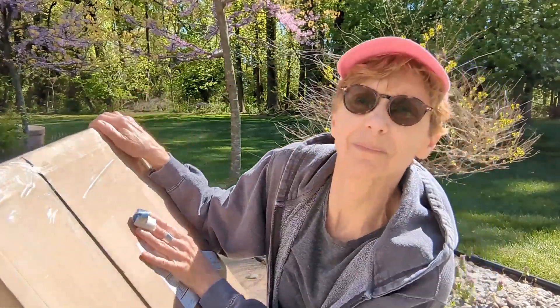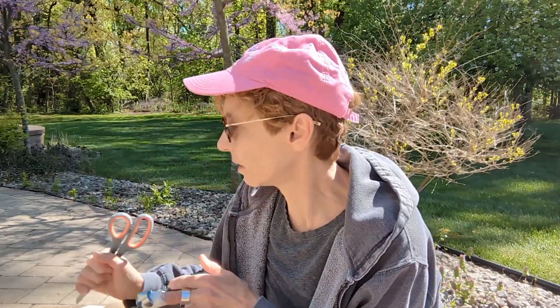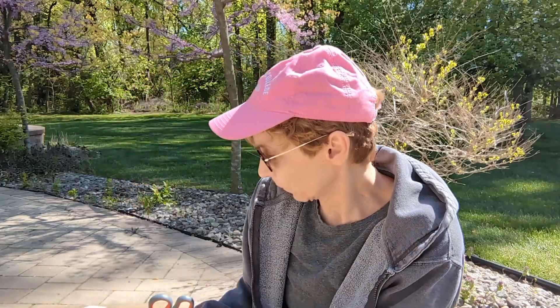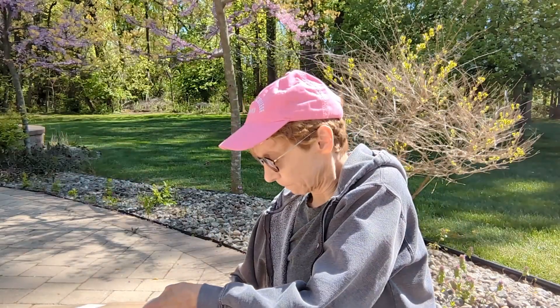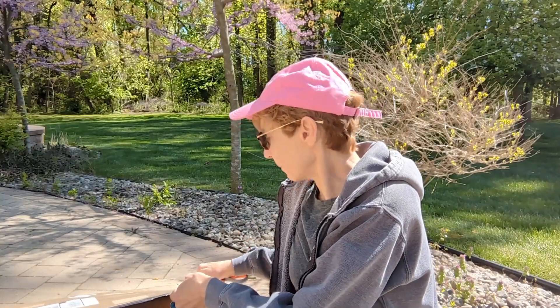Here is the box — it's very big. Let's go ahead and open it and see what is in here. I'm actually kind of excited. I haven't gotten a new-with-tags box in a while.